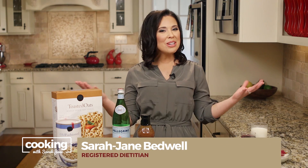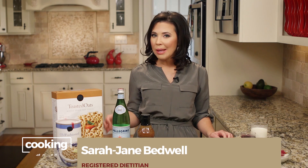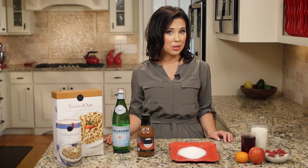Hi, I'm Sarah Jane. Welcome to my kitchen. Have you ever wondered what the real deal is regarding sugar? Is it toxic? How much is too much? Are there really different types of sugar? Well, I'm here to deliver the sweet truth to you when it comes to sugar.